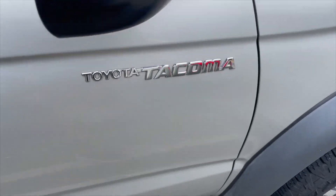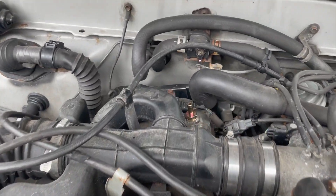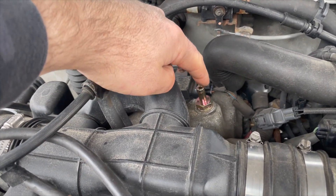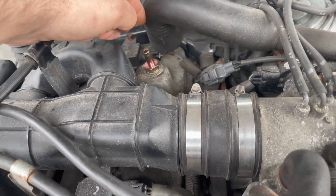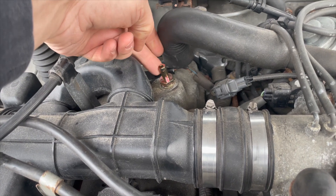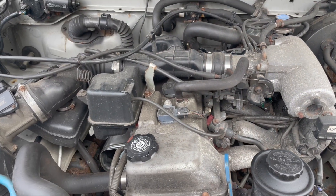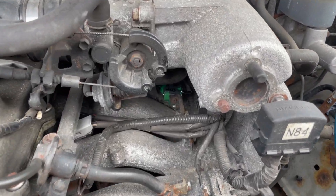On a 2001 Tacoma, the PCV valve is right here on top. There's just a vacuum line, and it sits on the back of the motor. There are no good videos on YouTube showing this, so I figured I'd make one. I'll also cover the vacuum switching valve.